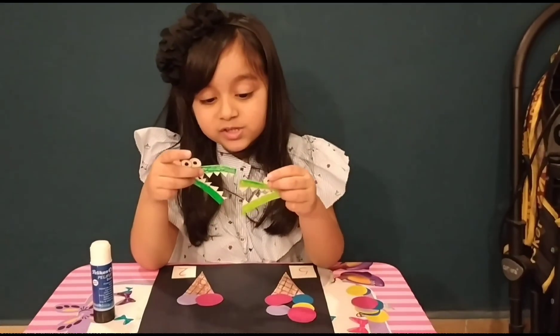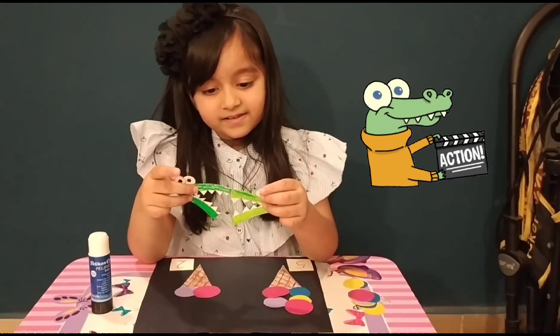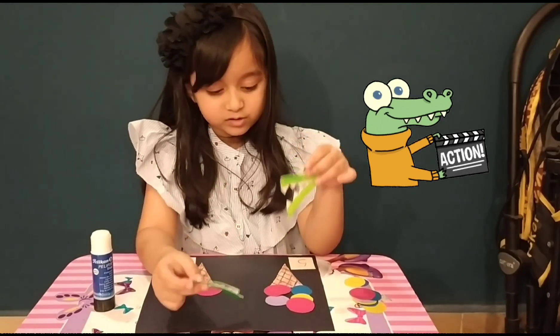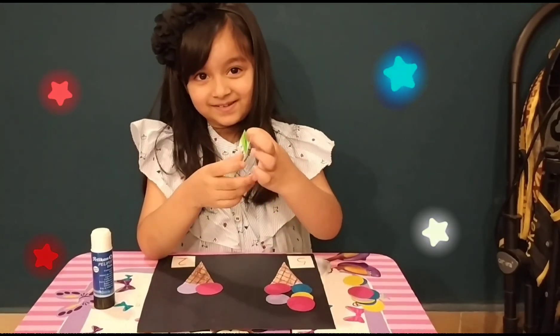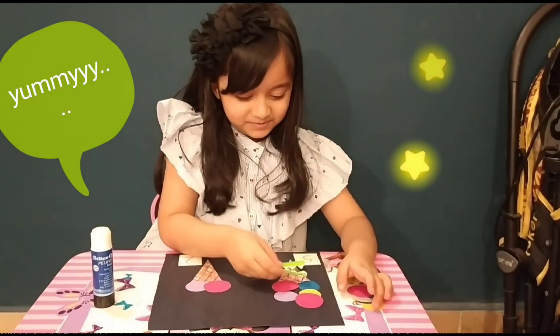Now I have these two alligators here. And what are you going to do with them? What will the alligators do? They will eat the bigger ice cream. Which one? So which alligator are you going to use, Rooha? First this one. Yum yum yum yum yum. Keep it in the center.